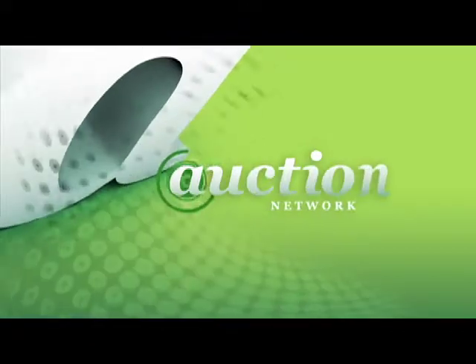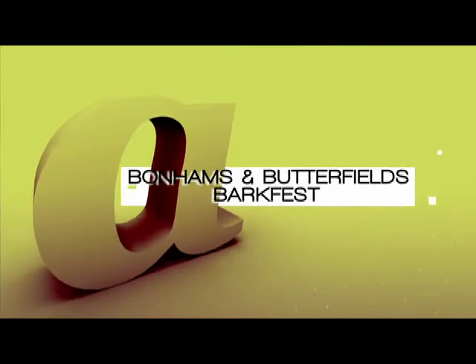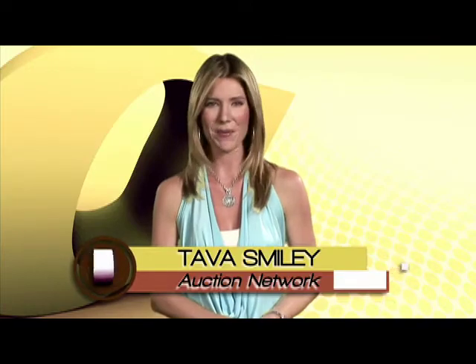You're watching The Auction Network. If you like dog design, the fine art collection at the AKC is A-OK.